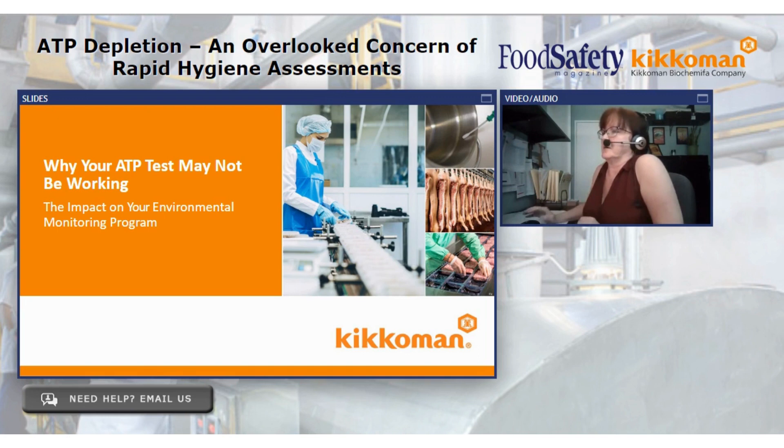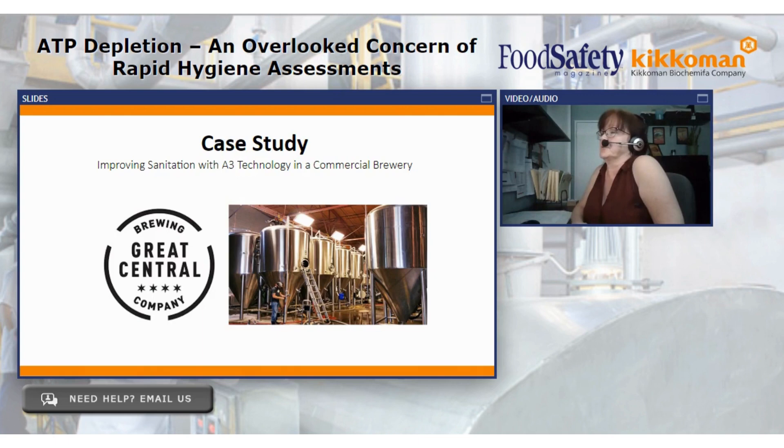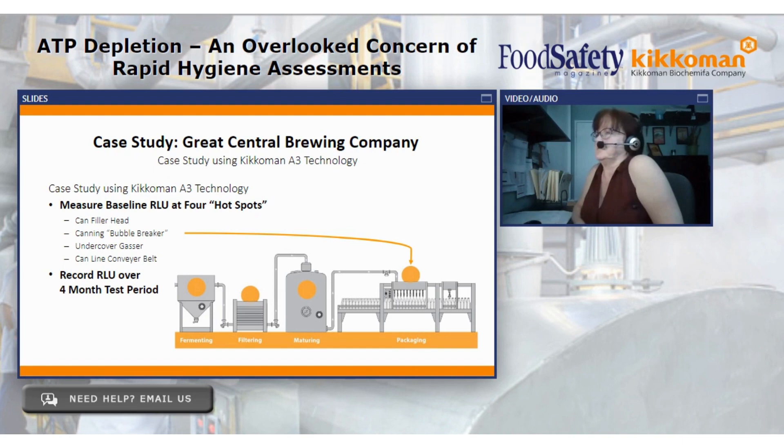We serve a lot of different markets: meat, poultry, dairy, seafood, flavors and ingredients, and beer, just to name a few. I'd like to walk you through a case study at Great Central Brewing Company. They introduced A3 into their hygiene curriculum and really generated great results and a great hygiene program. What were they trying to achieve? Sanitation control — they want to eliminate spoilage organisms, keep an eye on lack of pasteurization, and identify a broad range of contamination. They're located in Chicago, Illinois — a craft contract brewery and a hundred-barrel brew house — a larger company looking for improvements in their sanitation curriculum.